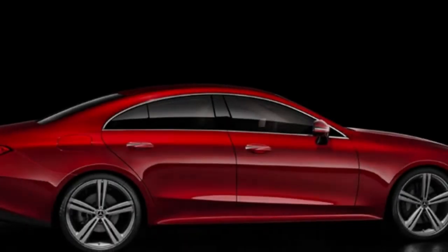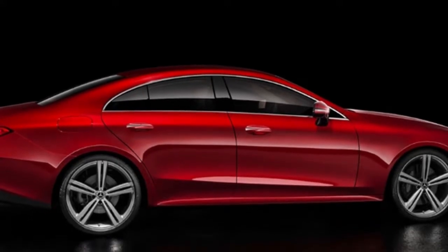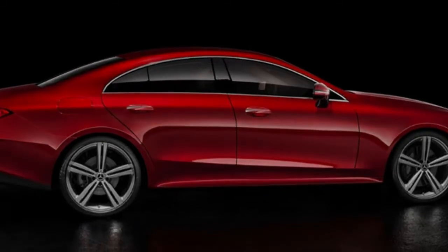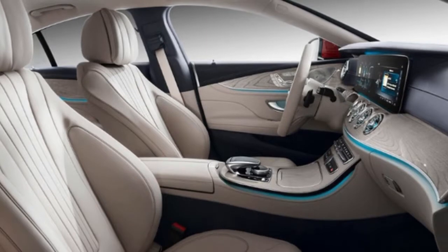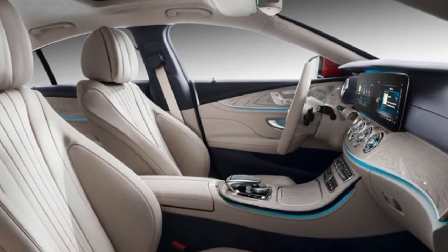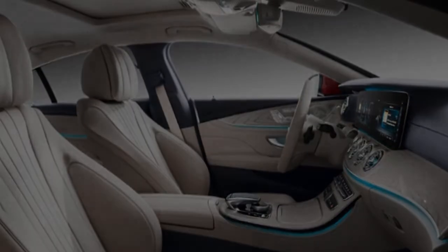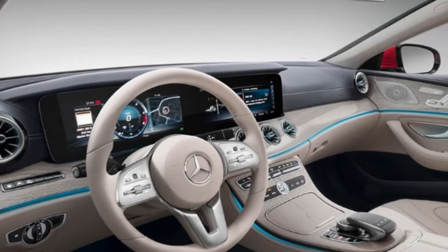Mercedes has uncovered another refreshed CLS, and it stamps a significant change from the past model, from the outside at any rate. The new CLS wears a cleaner outline dialect, which Mercedes is calling a rousing purity. The new CLS closely resembles a top notch contender to the effective E-Class, and that must be something to be thankful for.